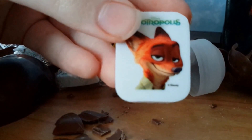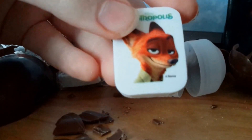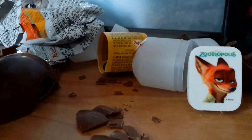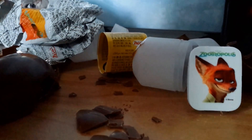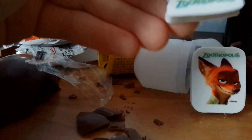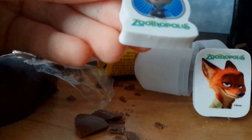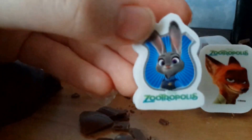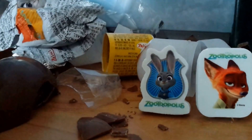So there's Nick and his sly expression — love that. You know he's a hustler. And it's just white. And then we have Judy in the shape of a badge, and her ears. I love Judy — she's one of my favorite female characters right now.